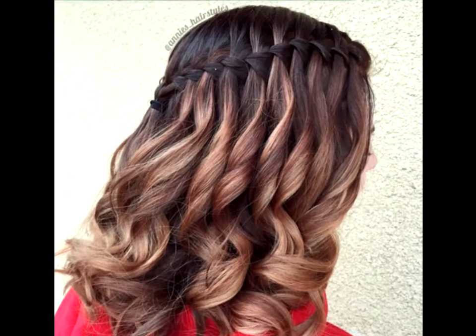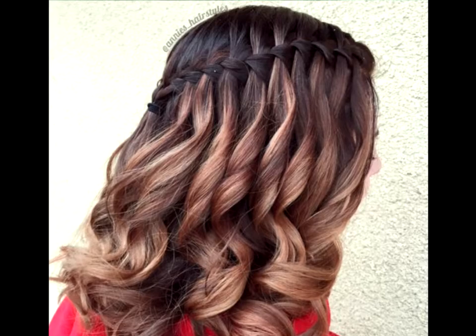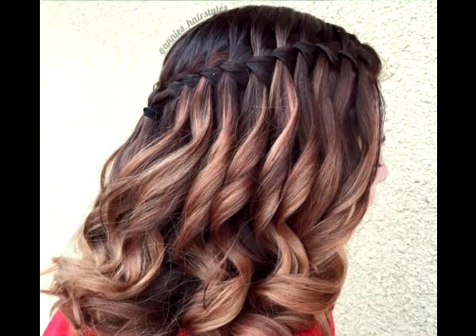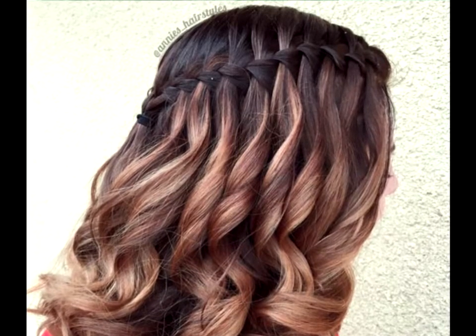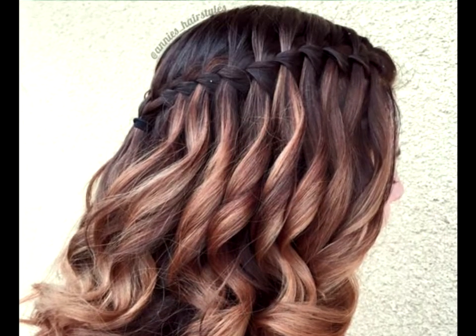Thick wavy bell-edge hair. Medium hair can seem heavy and dense around smaller faces. One way to combat this is with a bell-edge dye job. The lighter pieces break the density and give your style a weightless feel.